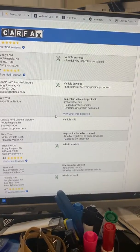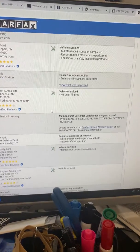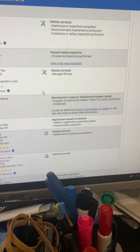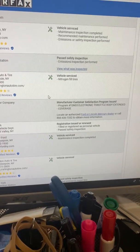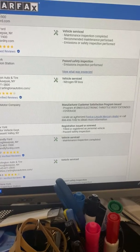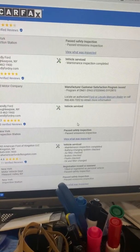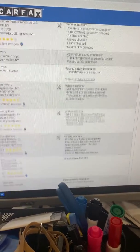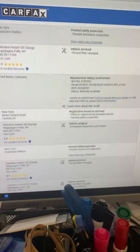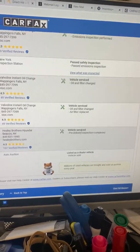It's actually a low-miles vehicle. The open recall on the vehicle is for an electronic throttle body — they're probably just replacing them because there was an issue, but nothing major, nothing crazy, nothing airbag-related. More service history here — very excellent service history, always passed safety inspections and emissions.